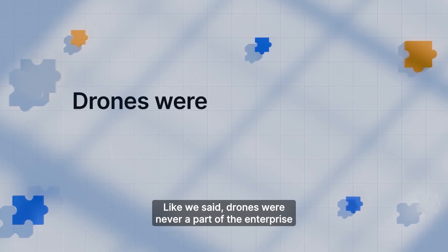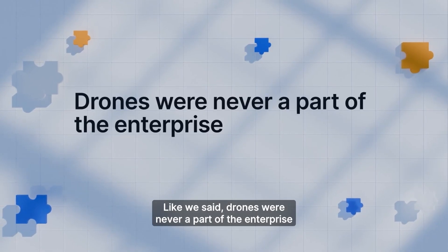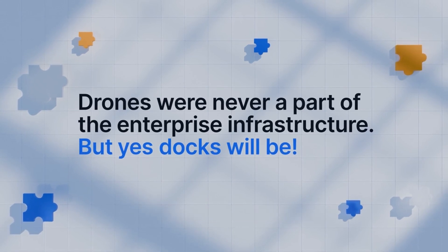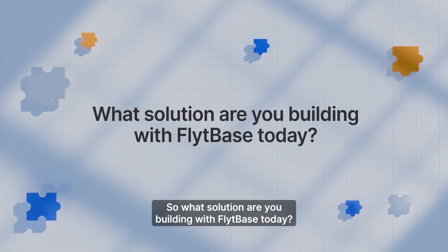Like we said, drones were never a part of the enterprise infrastructure — but yes, docks will be. So what solution are you building with FlightBase today?